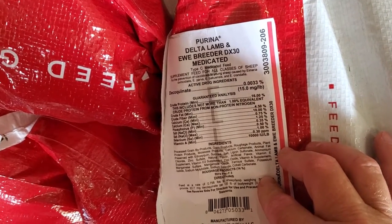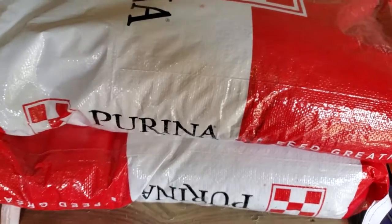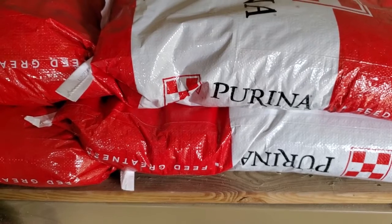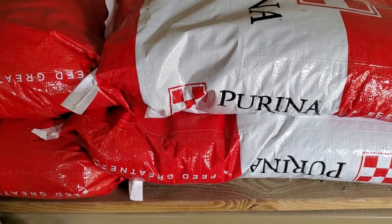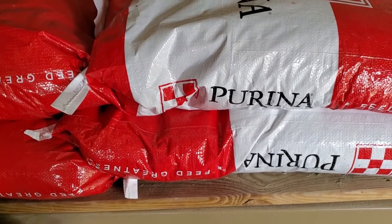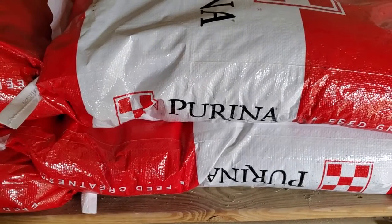Pay attention to your feed labels — they do list out the ingredients and your percentages, and I'll show you what's in the feed. I like Purina; they do a lot of research and animal studies on their feeds before it gets released to the general population, and they do guarantee their feed. If there is an issue with their feed with your animals, they will try to help resolve it.